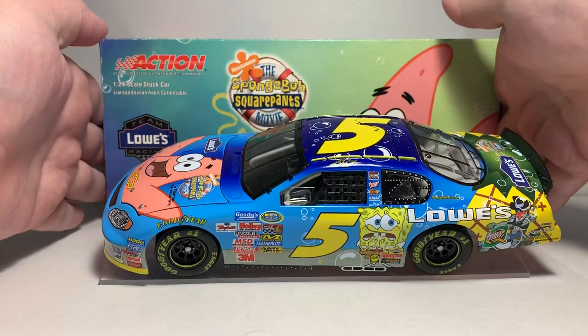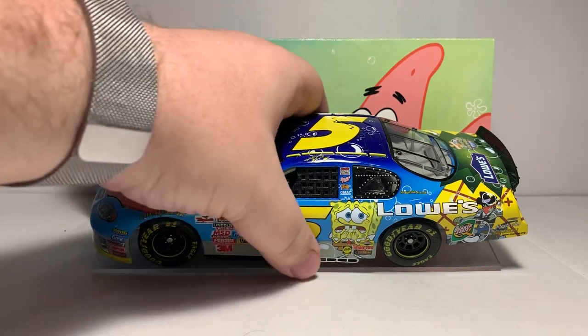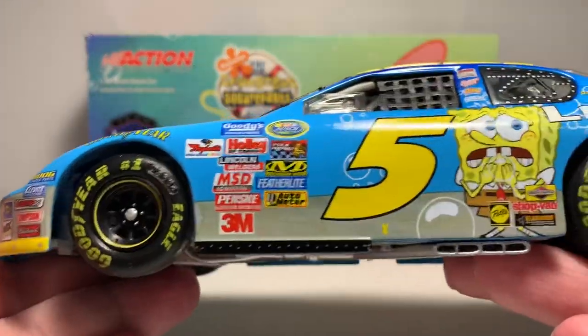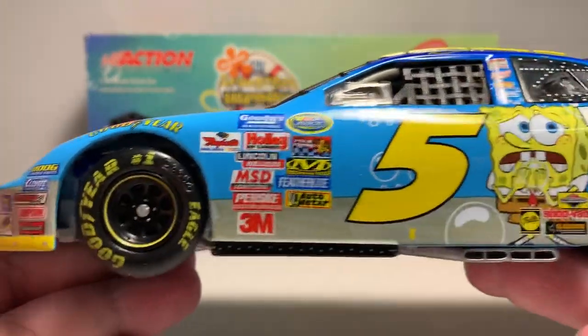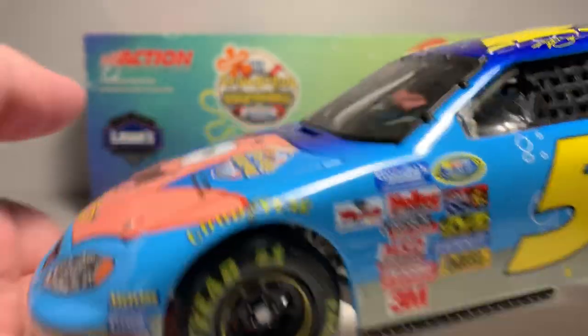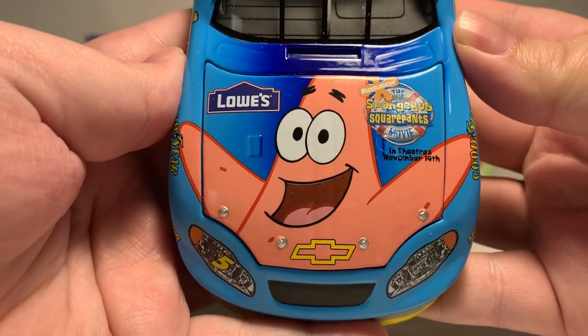I got this car from my little brother as a Christmas gift, so thank you to him if he's watching this review. This is a really nice car — if you're a Kyle Bush fan or collect banks from that Action era, this is one I highly recommend picking up.